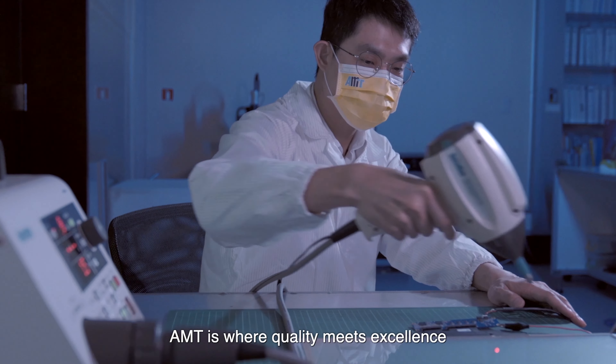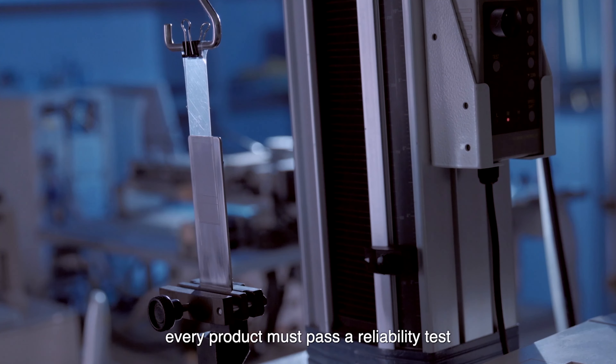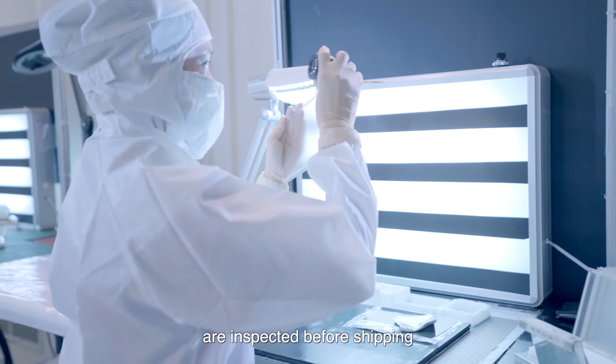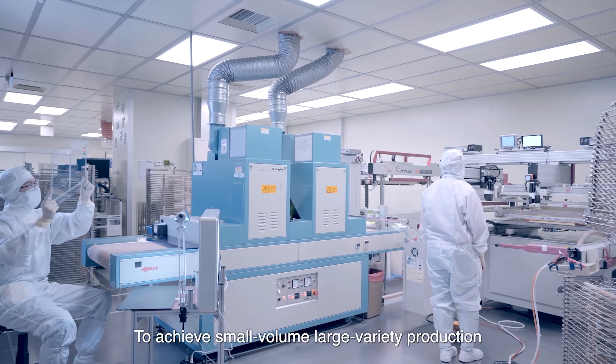AMT is where quality meets excellence. To ensure optimal performance, every product must pass a reliability test, and all electrical functions and hardware are inspected before shipping.